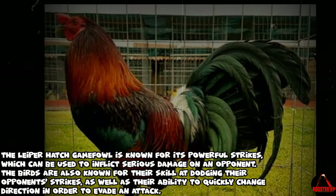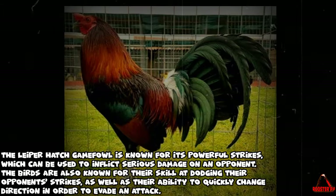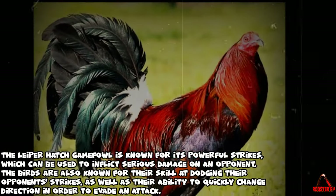The birds are also known for their skill at dodging their opponent's strikes, as well as their ability to quickly change direction in order to evade an attack.